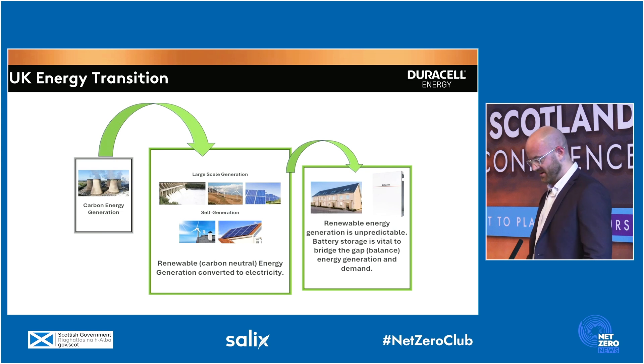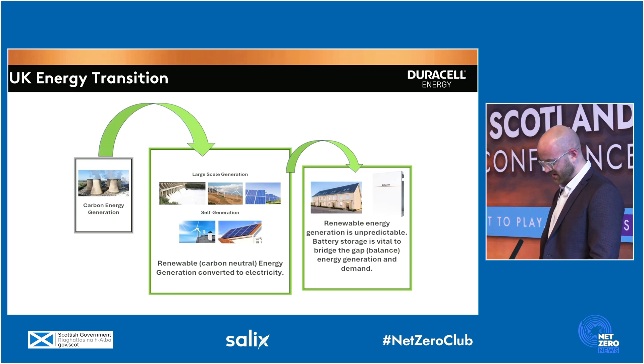But as you all know, the sun doesn't always shine and the wind doesn't always blow. The unpredictability of renewable energy means that battery storage is vital to bridge the gap between energy generation and demand.